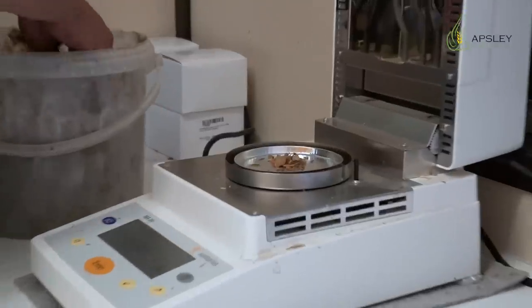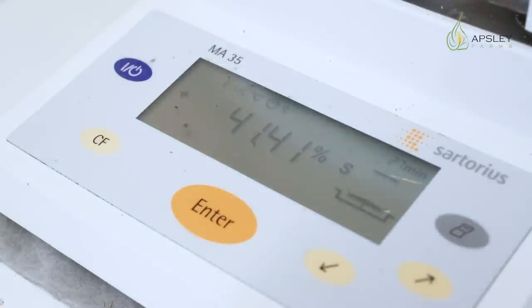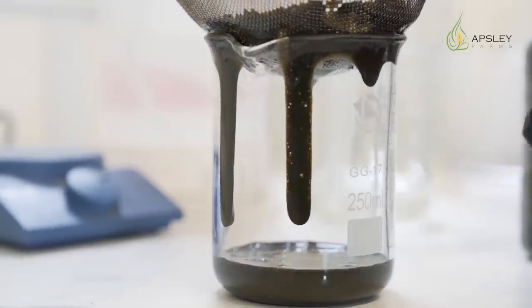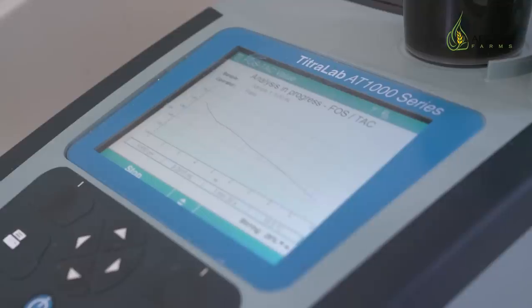Here we are in the laboratory, surrounded by lots of equipment. For instance, this one will test dry matter of the crops. Behind me is some pretty expensive equipment that my staff use to identify what is going on inside the biodigesters. We do this every single day, and this allows us to adjust the amount of food that the tanks can use at an optimal level.